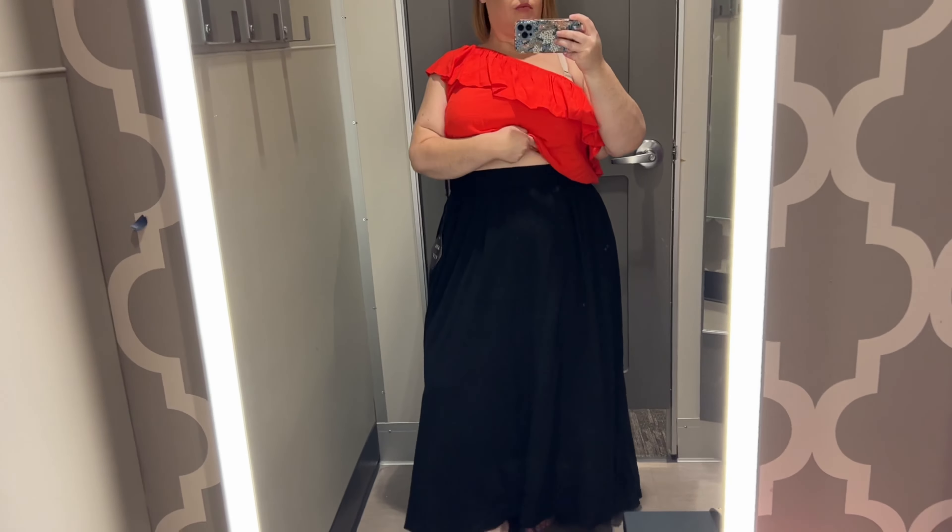This next dress is a button front midi dress from Ava and Viv. It comes in a lot of different colors and prints, and I believe I'm wearing it in an XXL. I do like that it has a tucked-in effect at the strap — I've actually seen that on several dresses this season and I think it's a really cute detail. The buttons are all faux, so you don't have to worry about anything popping out. I thought the length was nice, but it did seem like a material that was going to wrinkle and stay wrinkled. It was cute, but not special enough for me to take home.